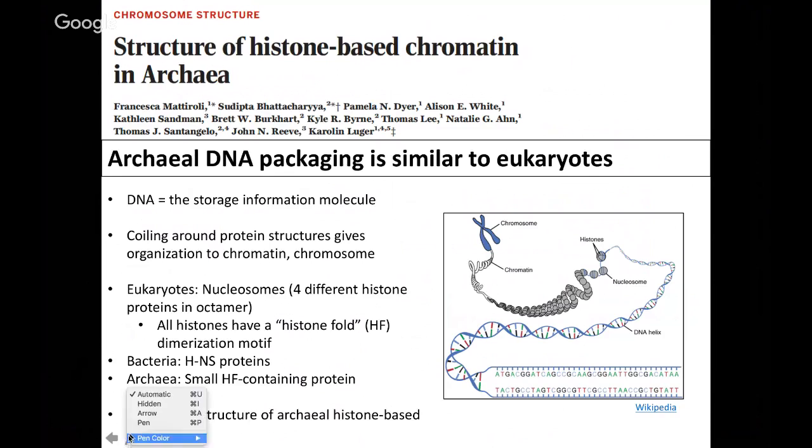In order to organize DNA, most cells have multiple layers of organization. A schematic shows that base pairs are wound around histones in eukaryotes, organized into a complex called the nucleosome, which winds further to create the chromatin structure found in chromosomes. In eukaryotes, nucleosomes are protein complexes composed of four different histone proteins in an octamer formation. All of these histone proteins have what's called a histone fold or HF dimerization motif, which helps identify them as histones.